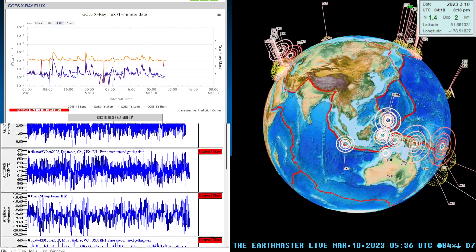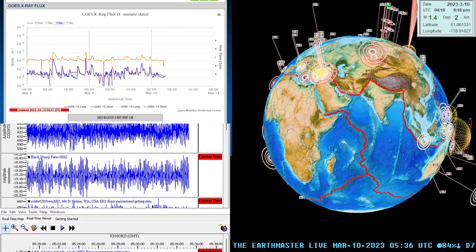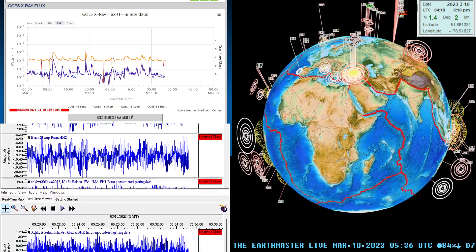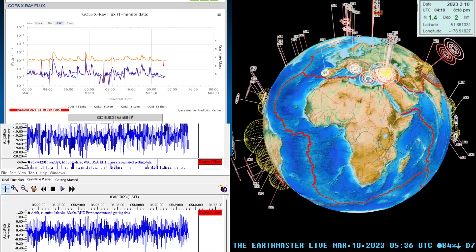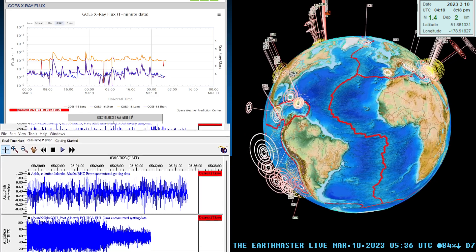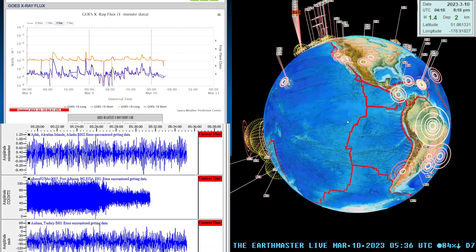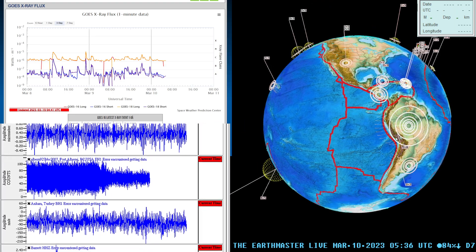Hey, what's going on folks, good evening — it is the Earth Master here on this Thursday night, March 9th, 2023, about 9:37 PM here along the west coast. Pretty rainy all day today here in California, got lots more rain coming in. Latest quake looks like we have some activity into the Peru area with a 5.0.